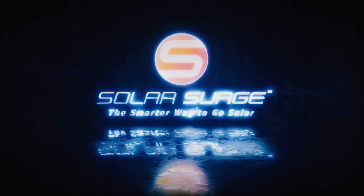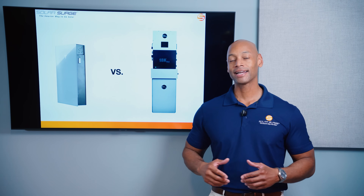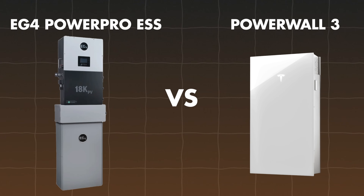The smarter way to go solar. In today's video, we're coming back with another head-to-head battery comparison between the Tesla Powerwall 3 and the EG4 PowerPro ESS.